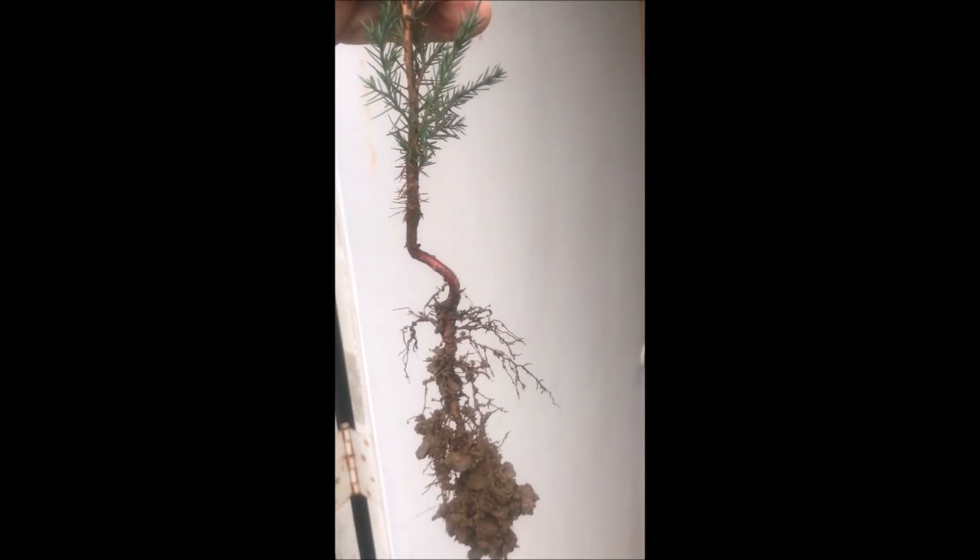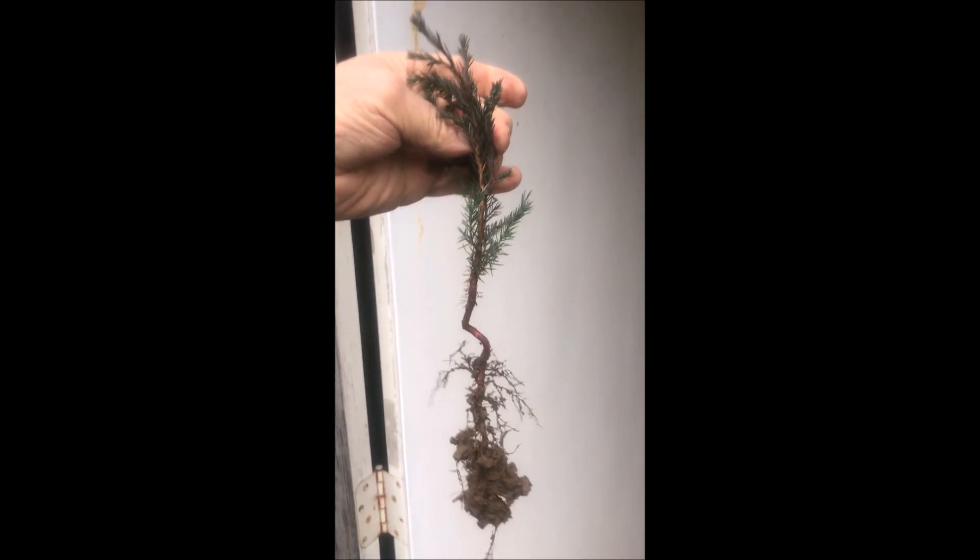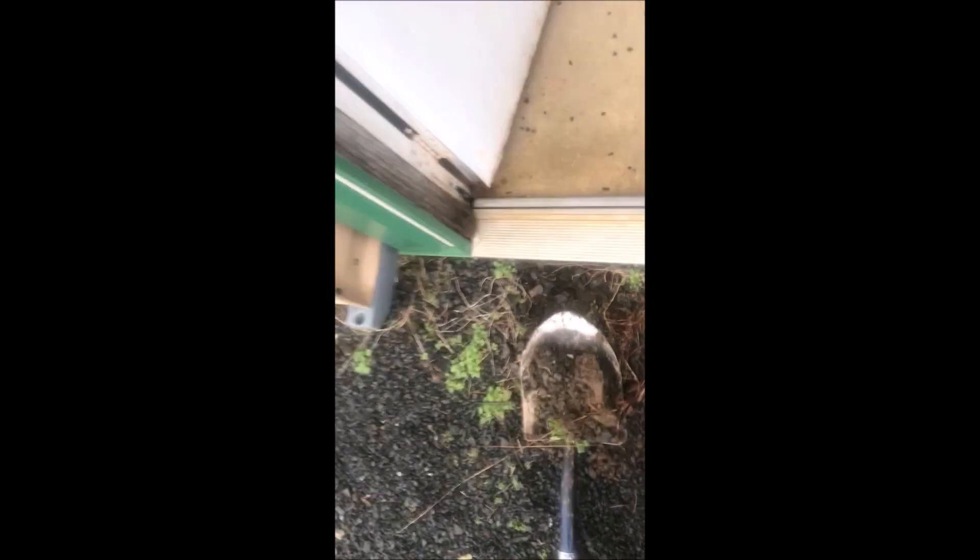You don't have to buy trees and shrubs to start out. You can salvage your own off of ditches and roadways and all kinds of places where they're found in the natural.